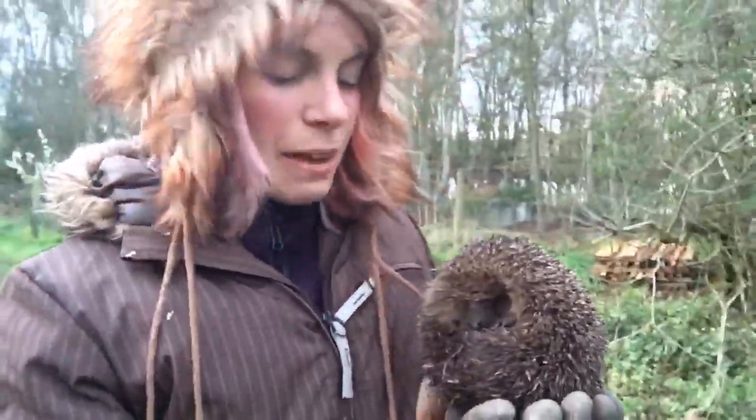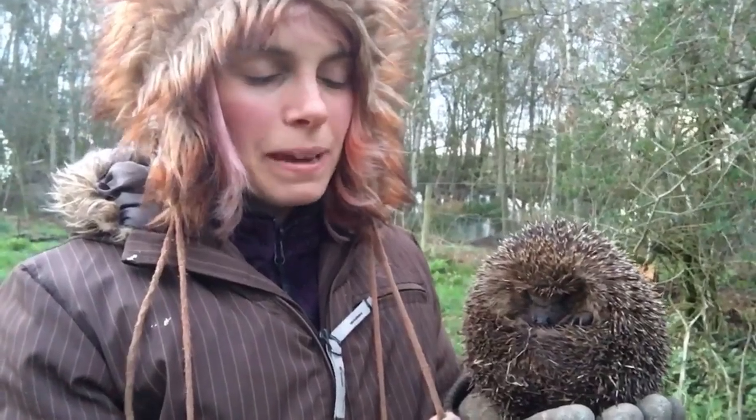So this is the day — the day that we released Lindy the hedgehog that we've been looking after since October last year, so that's coming up to seven months now. I've seen a lot of the other hedgehog rescues releasing theirs and feel it's the right time. Lindy's been out in the aviary for four nights now, acclimatizing to the outside, and has been eating well.